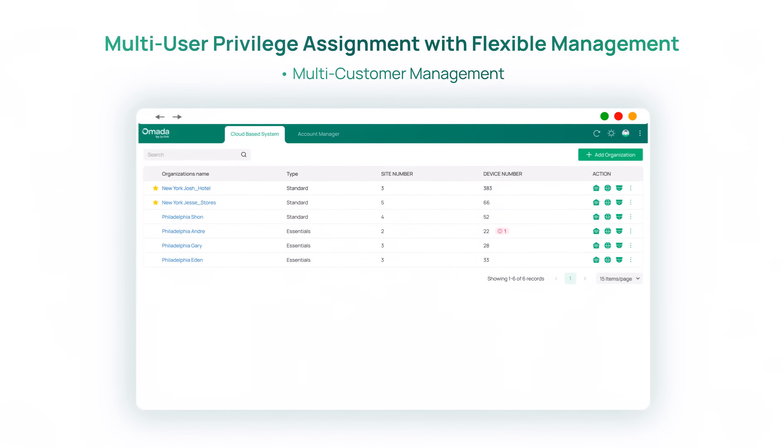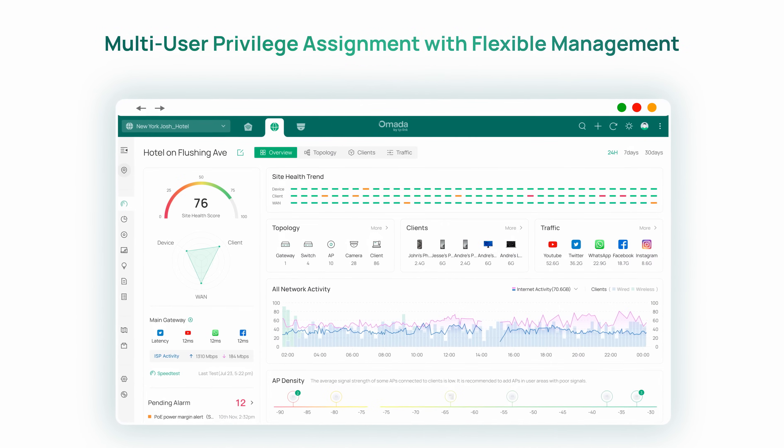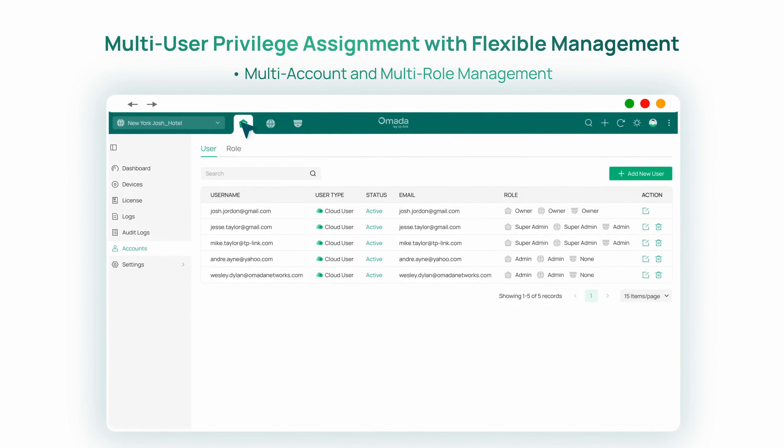Increase management efficiency by centrally managing the network and surveillance of all sites and customers, with the flexibility of multi-user privilege assignment.